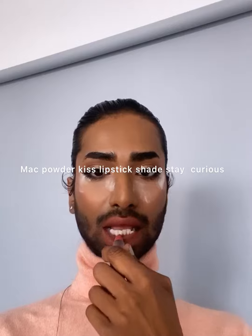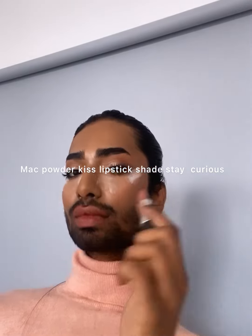Using this A69 lip pencil. I love A69, guys. I'm telling you these two Powder Kiss lipsticks — you should have them all. Using this beautiful lip gloss from MAC.